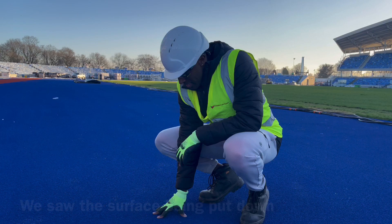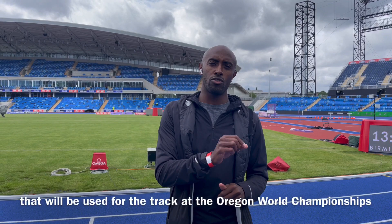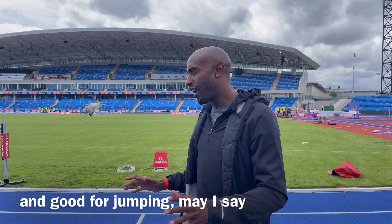You may have remembered from a previous video we were here when the track was being laid — we saw the surface being put down. This is a new surface; we haven't got any tracks like this in the country. This is the very first one, and it's actually the same manufacturer that will be used at the Oregon World Championships. It's very similar to a lot of the universities in America as well, which are often known for being very fast and good for jumping. So I'm really looking forward to seeing what the performances are going to be like on this new track surface.